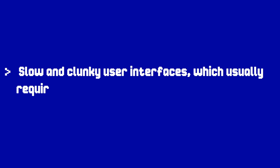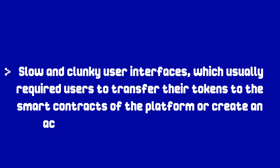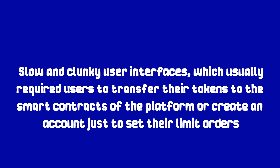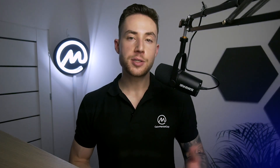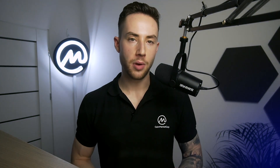More problematic was their slow and clunky user interfaces, which usually required users to transfer their tokens to the smart contracts of the platform, or create an account just to set their limit orders. The platforms themselves were often slow as well, making it difficult to trade efficiently. These pain points helped shape the next generation of DEXs known as Automated Market Makers, or AMMs, and many first-wave DEXs have since evolved to tackle these teething problems.